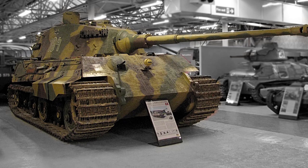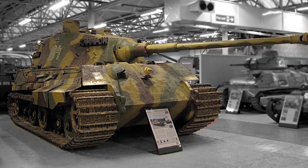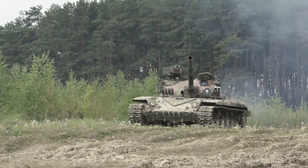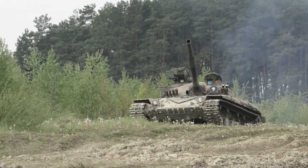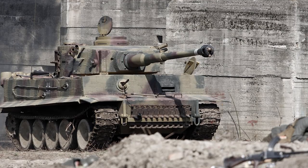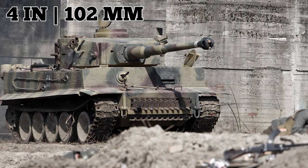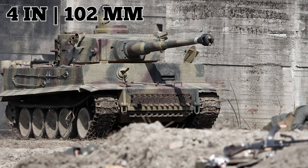After that, Henschel produced 490 Tiger II's until the war's end. Any other battlefield machine made in such small quantities would have been quickly forgotten, but the Tiger's excellent combat performance made it worthwhile. The Tiger's front armor was four inches thick, and British personnel watched rounds fired from their own tanks simply bounce off the Tiger.